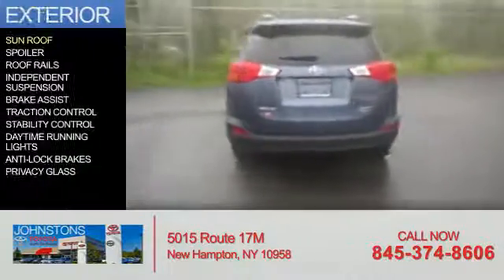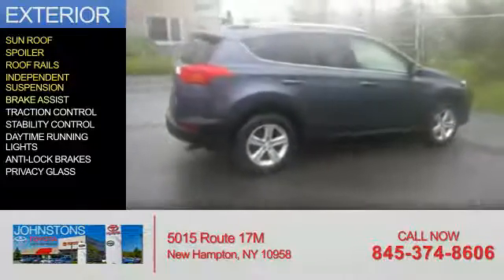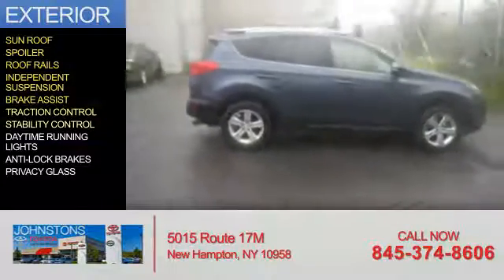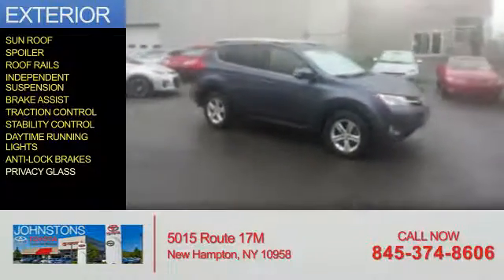The features include a sunroof, a spoiler, roof rails, independent suspension, brake assist, traction control, stability control, daytime running lights, anti-lock brakes, and privacy glass.